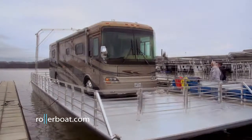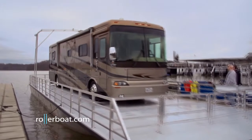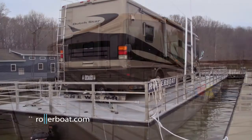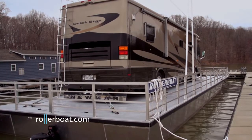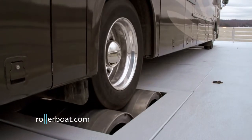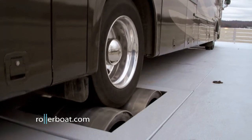Putting any RV onto Rollerboat is safe and simple. While tethered to any launch ramp using mooring lines, a portable ramp is secured to the bow of Rollerboat. Once anchored, any RV can be effortlessly backed onto and connected to Rollerboat. The RV's drive wheels sit on top of a pair of rollers — one power, another idle.